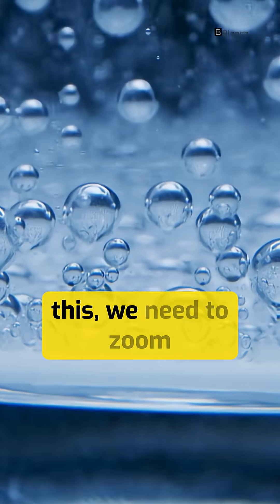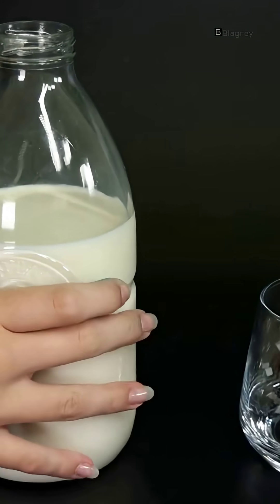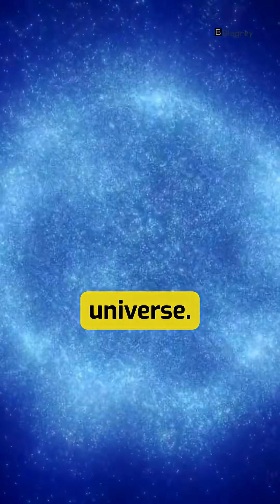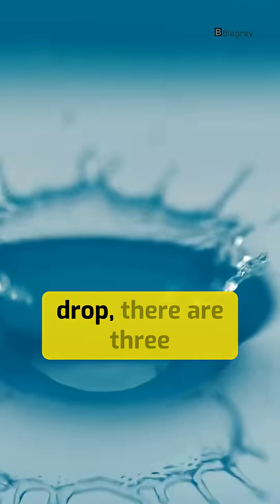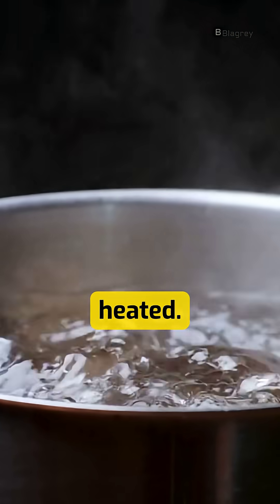To understand this, we need to zoom inside milk. Because milk is not just a liquid — it's a tiny universe. Inside every drop there are three important things: water, fat, and proteins. And all three behave differently when heated.